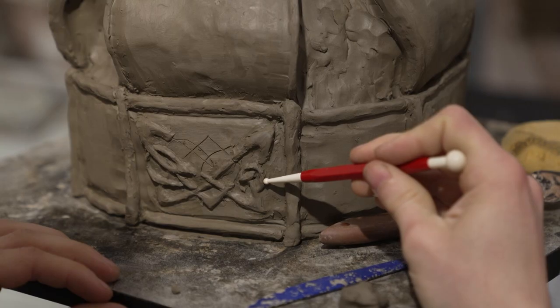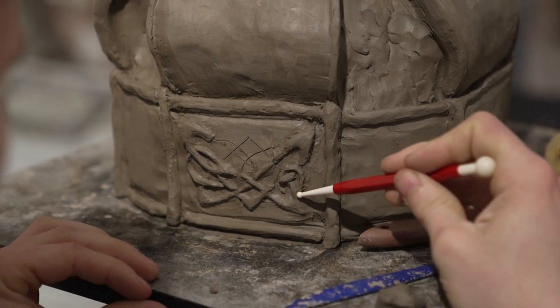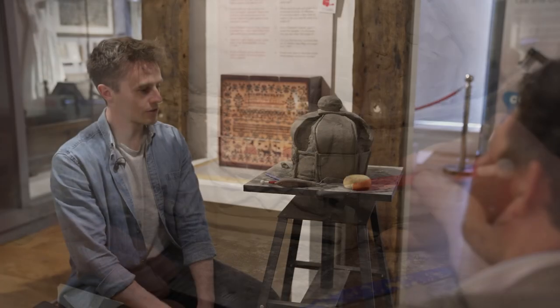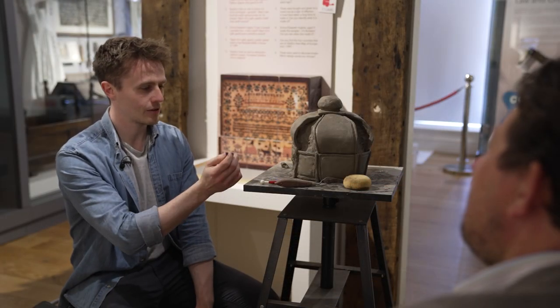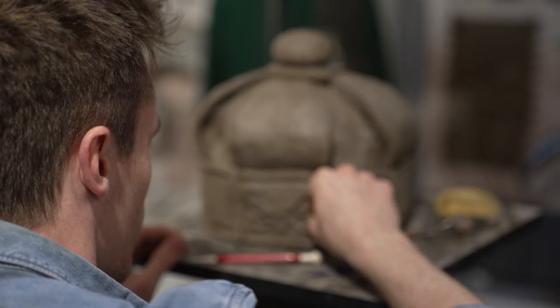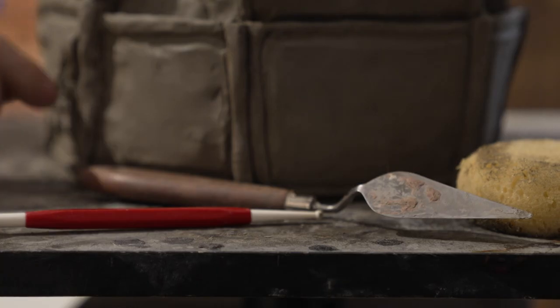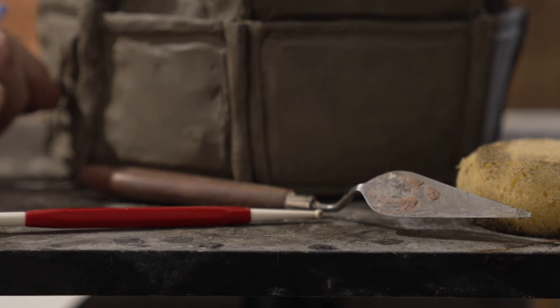The palette knife becomes an extension of the hand and the focus — presumably the rest of the world just sort of evaporates. It's just my hand, the tools and the clay and the surface of the clay and what's in front. He's working on a crown that'll become part of a sculpture outside the museum.